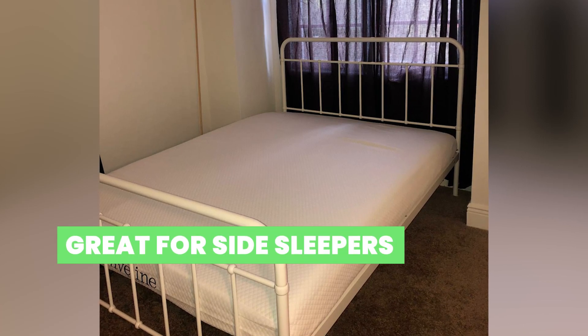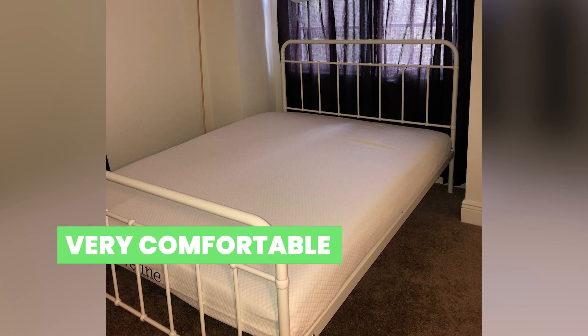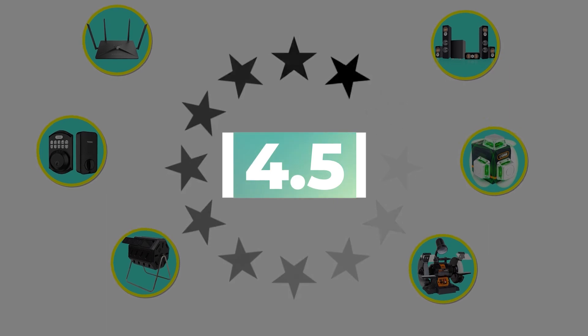Great for side sleepers. Cooling mattress. Very comfortable. This product's customer review is 4.5 out of 5.